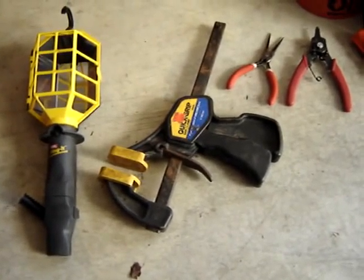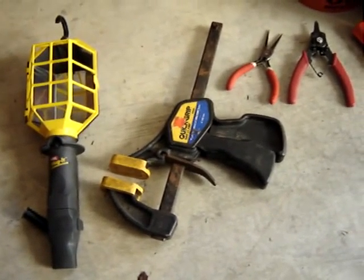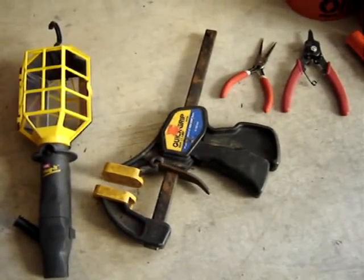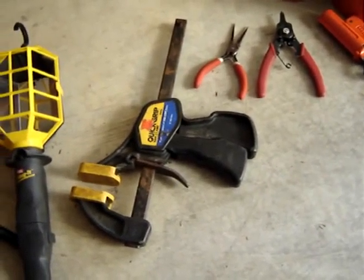Here are my flea market finds for August 28th and 29th, 2010. First up, I bought a lot of tools for myself — a work light, a quick lamp, and a couple pairs of pliers. That was $5 for the lot.